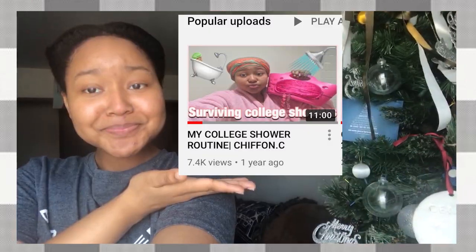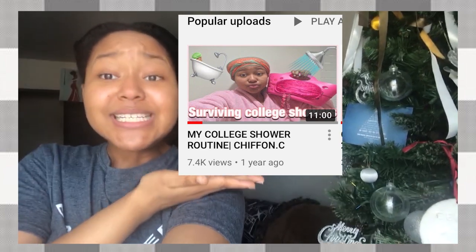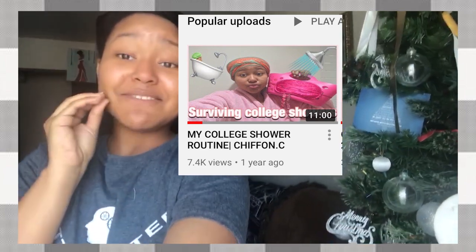Hey hey you guys — our Christmas tree is still up, I know some of y'all's Christmas tree is probably still up too. Can we just take a second? It's been a year since my first video ever hit 1K in like two days. I was like, 'Oh my god, what is going on?' That was the first video that ever hit 1K on my channel right away.